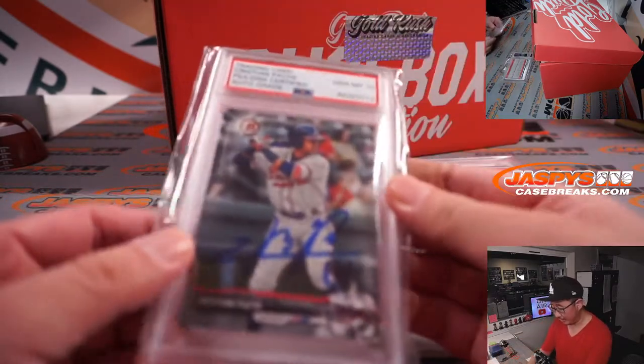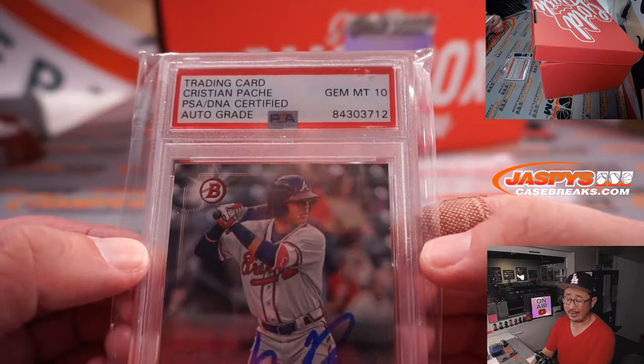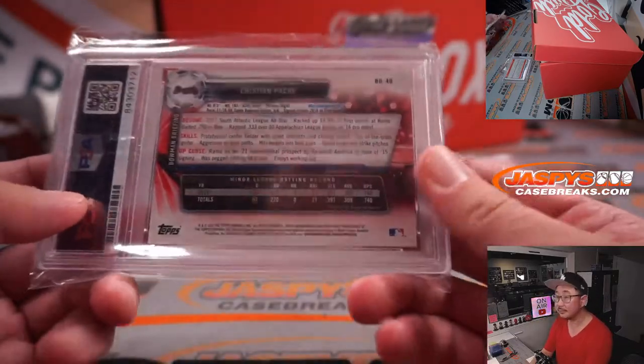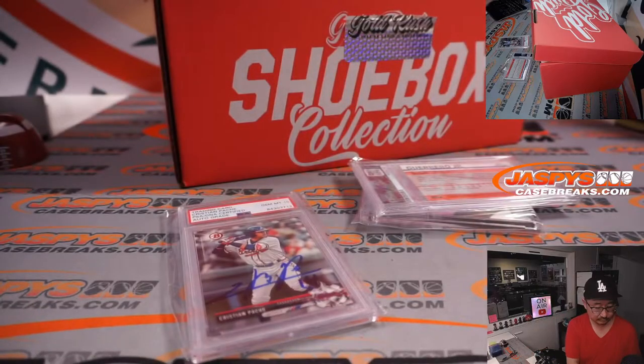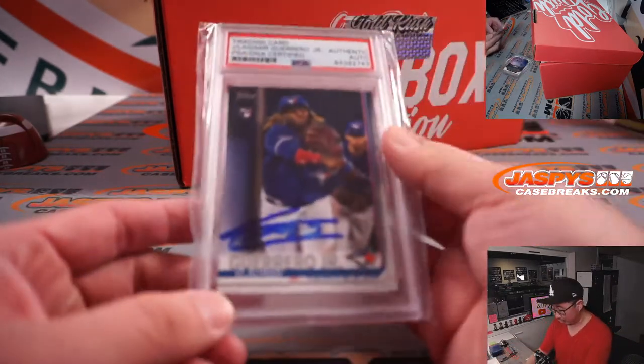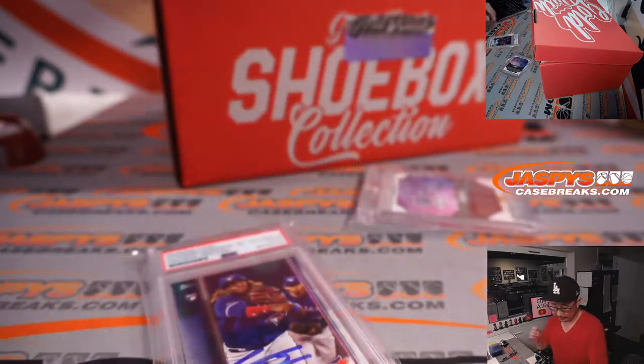Got a graded card here — that's Christian Pache, auto-graded PSA 10, for the world champion Braves. And then we've got a Vlad Guerrero Jr. authentic autograph.